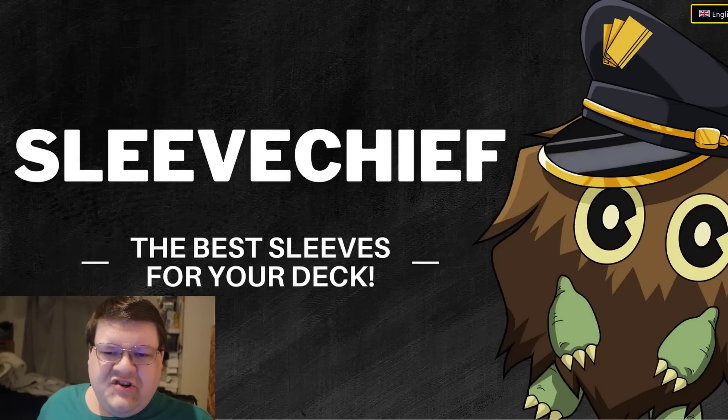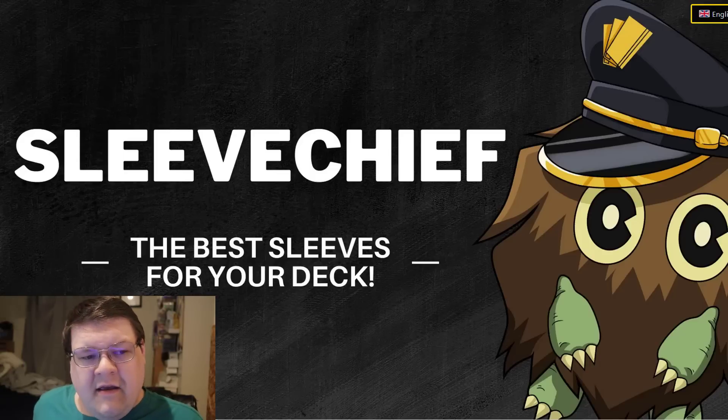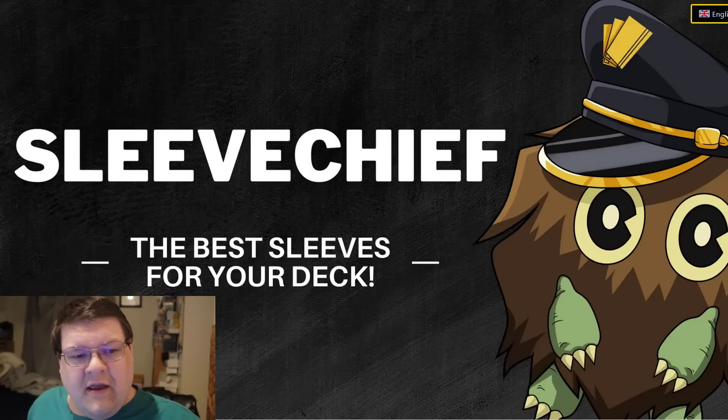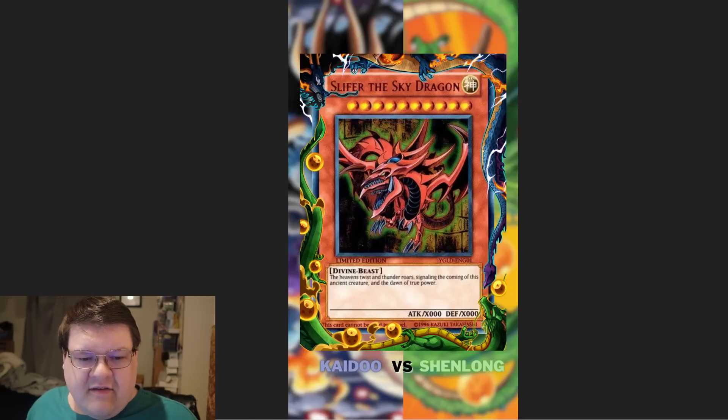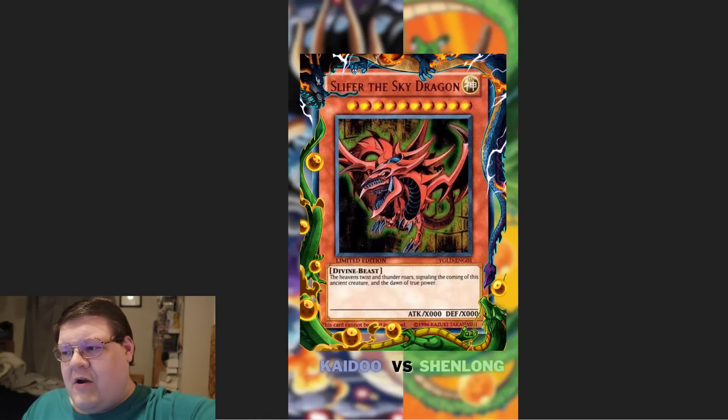We are actually teaming up with Sleeve Chief. A lot of you might have recognized this brand as they make deck boxes and a few other interesting things, along with the chance to get OCG sleeves on their site. We now have discount code MCOL40 working, and at 2pm EST this week they're going to have oversleeves for Kaido vs Shenlong. I'll leave a link down below to their site so you can get these Sunday at 2pm EST.